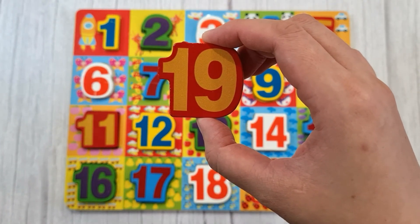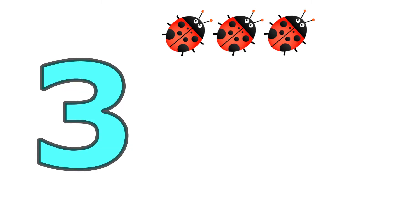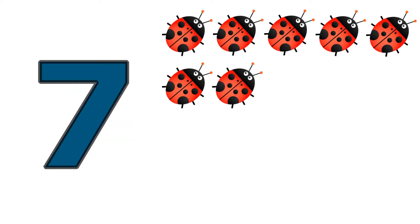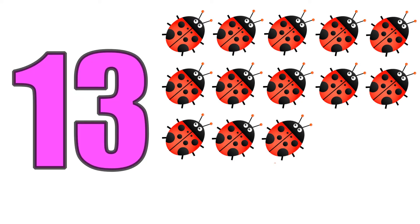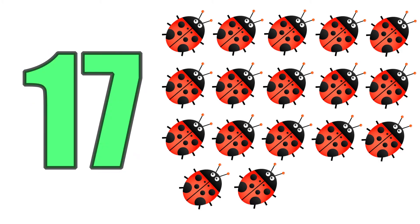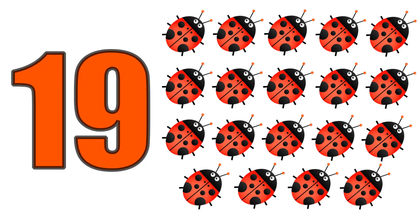Nineteen, one, two, three, four, five, six, seven, eight, nine, ten, eleven, twelve, thirteen, fourteen, fifteen, sixteen, seventeen, eighteen, nineteen. Nineteen lady bugs.